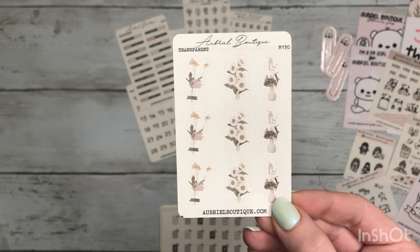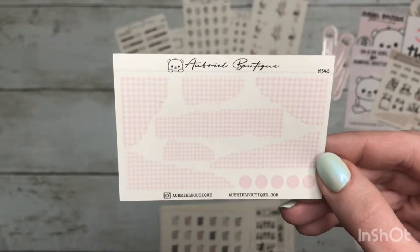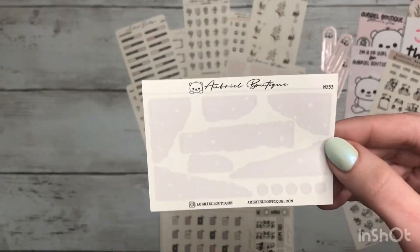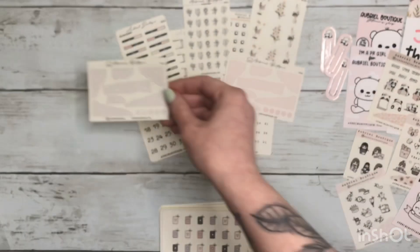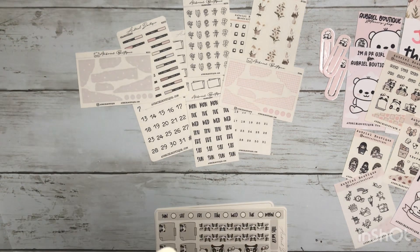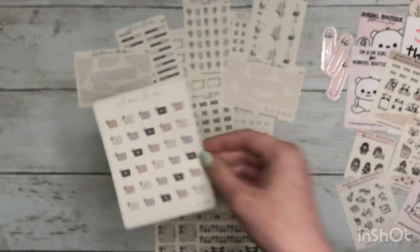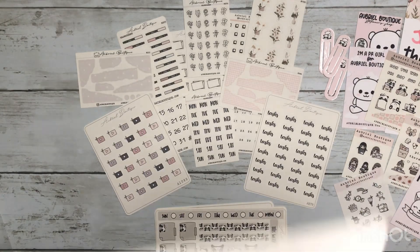I got some little floral deco, some more floral deco, and I got some torn paper — this is like a pink checkered pattern. I also got another one of those and this one's like a very light purple with stars. Next I got some YouTube icons, got some script stickers, and some note boxes.